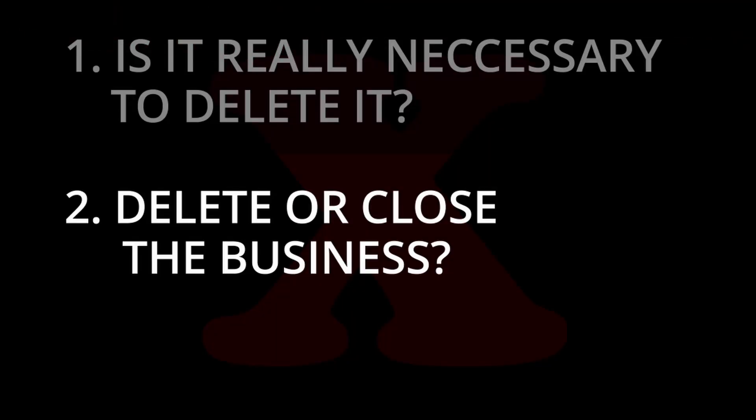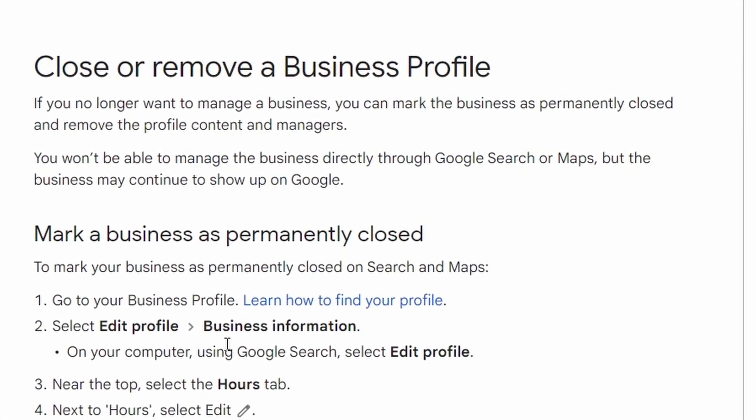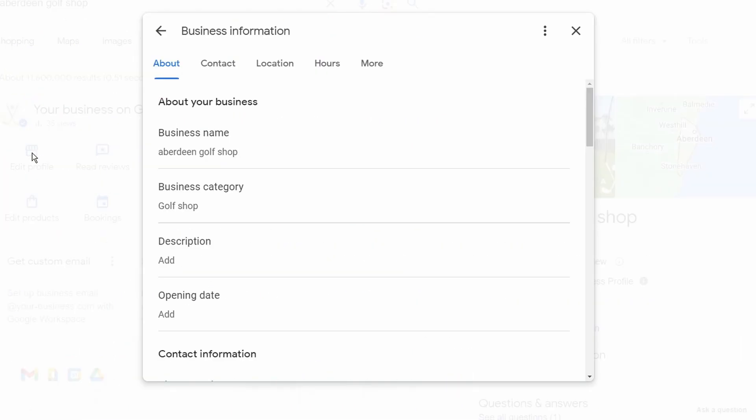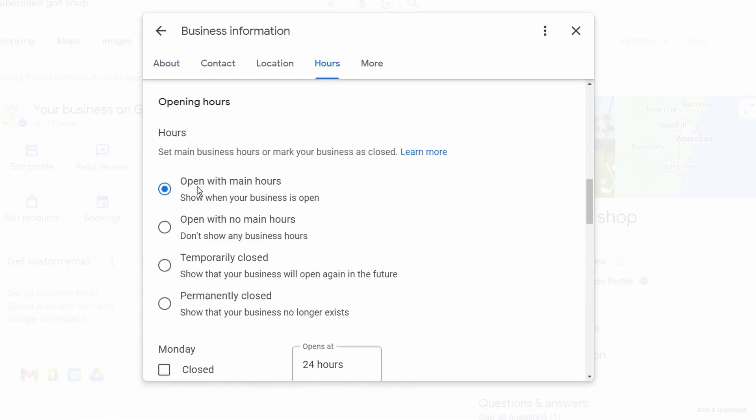That moves us on to the second question: do you need to delete it, or are you just wanting to close the business? If you just want to close the business, there's an easy route — you go to a support page, link down below, and it runs you through what's needed. So before you permanently delete something, make sure you're not simply wanting to close the business in the first place.